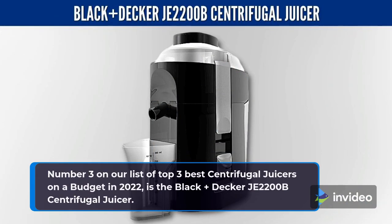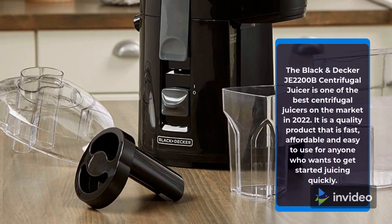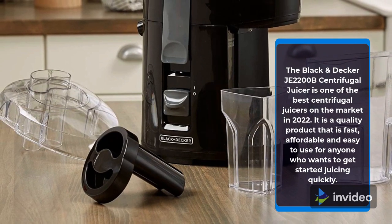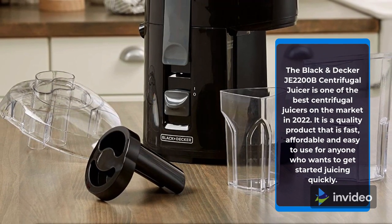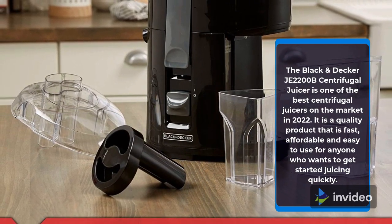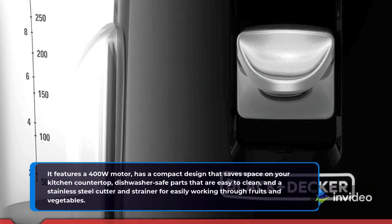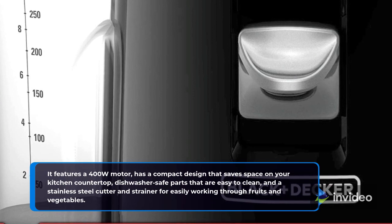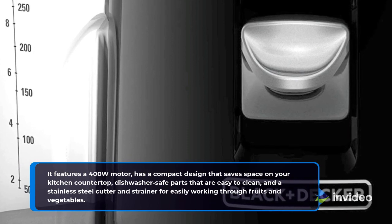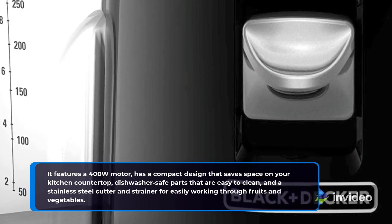Number 3 on our list of Top 3 Best Centrifugal Juicers on a Budget in 2022 is the Black+Decker JE2200B Centrifugal Juicer. It is a quality product that is fast, affordable, and easy to use for anyone who wants to get started juicing quickly. It features a 400W motor, has a compact design that saves space on your kitchen countertop, dishwasher-safe parts that are easy to clean, and a stainless steel cutter and strainer for easily working through fruits and vegetables.